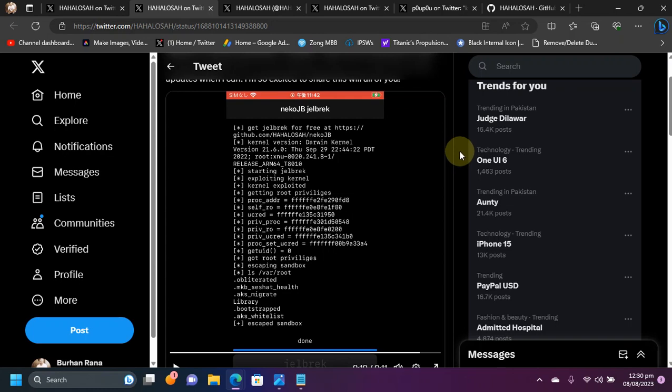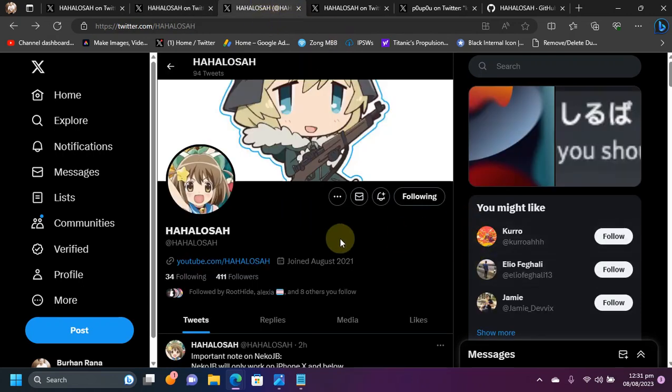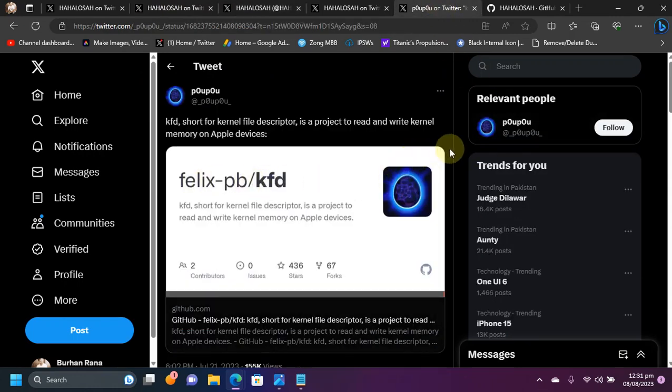It is currently being worked on by this developer, as you can see on your screen now. Since this jailbreak is based on KFD, which was released a couple of days ago and allows you to read and write kernel memory on Apple devices, we will talk about the device support first.